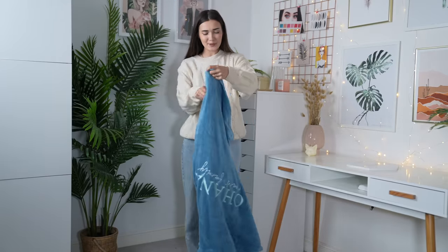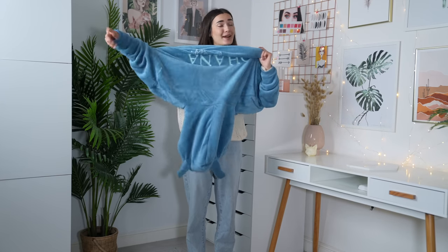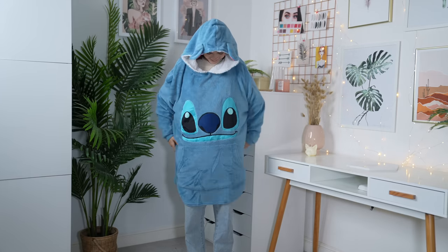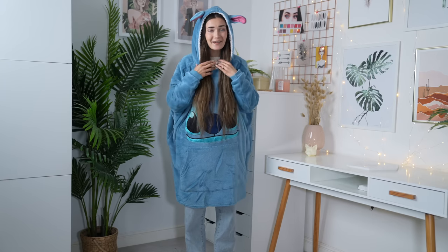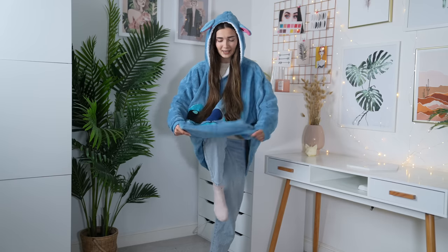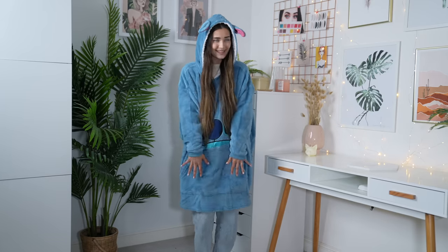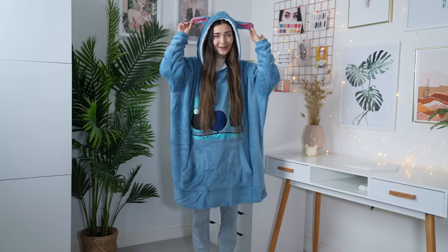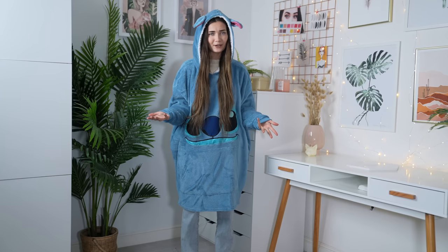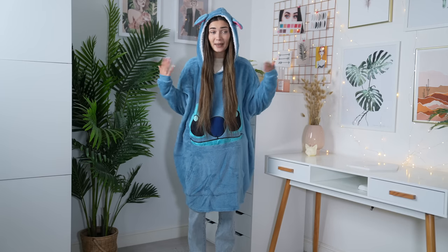Time to try the snootie on! I literally live in things like this at home. Oh my god, it's so cozy — I am never taking this off! It's the perfect size; I could tuck my legs up and watch TV. It's got a pocket going all through the middle for snacks or your phone, and the ears are just the cherry on top. It's actually a really good thickness — you can wear it over clothes without getting too hot.